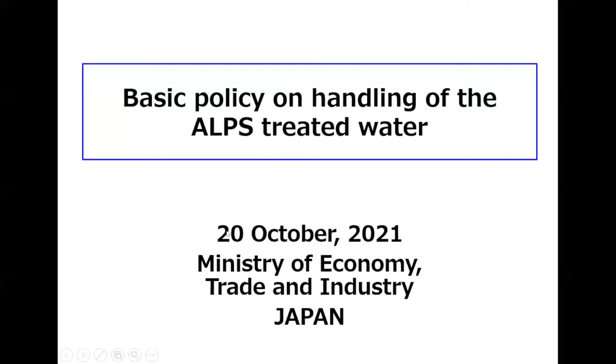My name is Yuki Tanabe. I'm working for the Ministry of Economy, Trade and Industry for 20 years, and I was assigned to this position from this July. Today, I'd like to explain the background and brief overview of the basic policy on handling of the ALPS treated water, which was announced by the Japanese government this April.